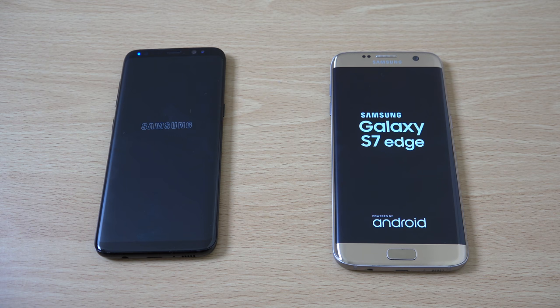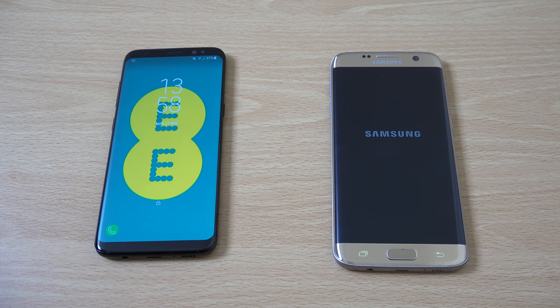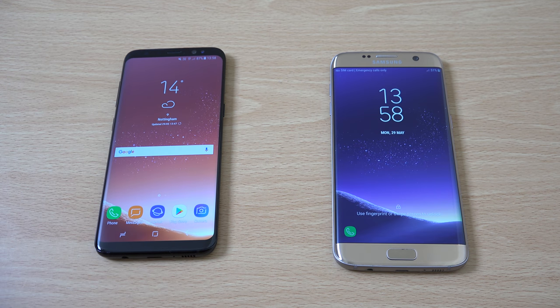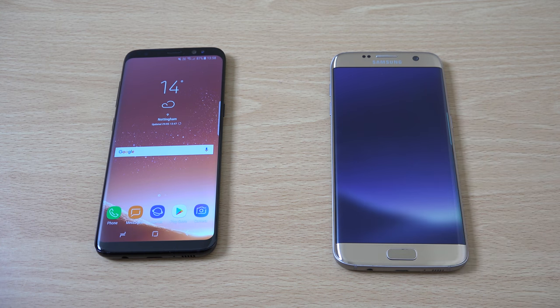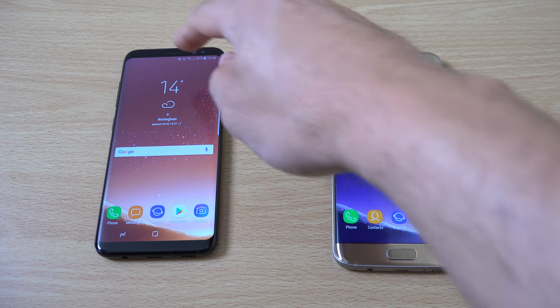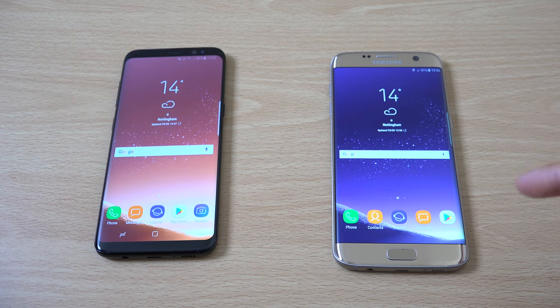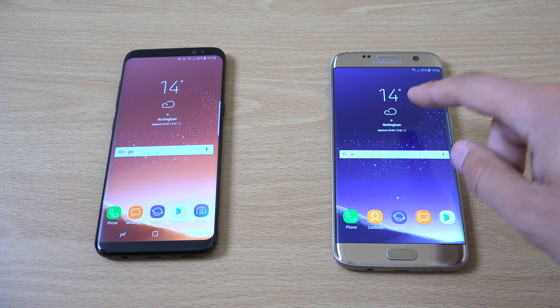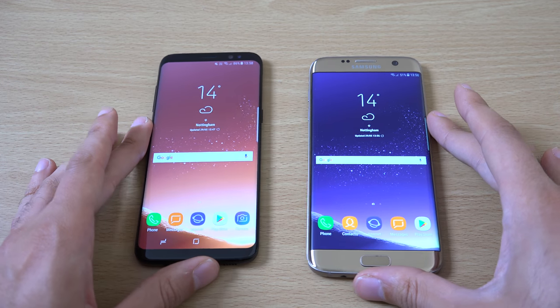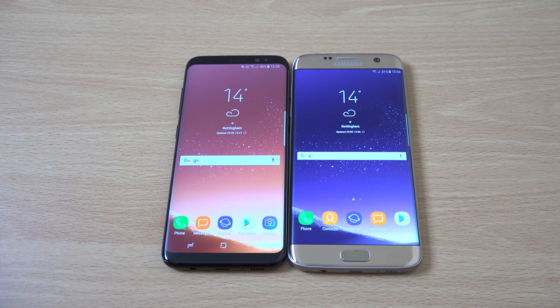I think this is going to be very close because the S7 Edge still has a very flagship-level processor overall, but you can see the S8 is starting a little bit faster here. Not hugely though — the S7 Edge was quite quick there itself. You can see we do have the same interface here, and this is by the Dark Lord ROM which I will post a link to in the description if you want to check it out.